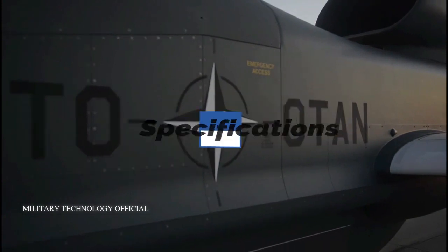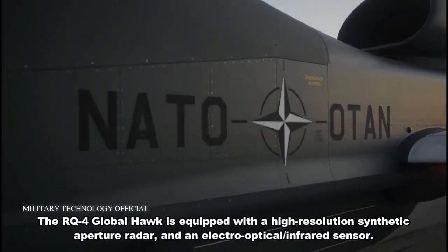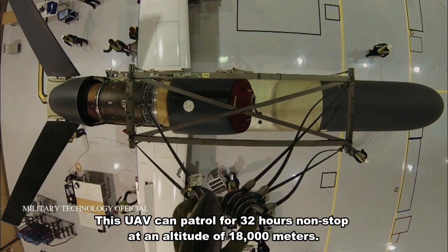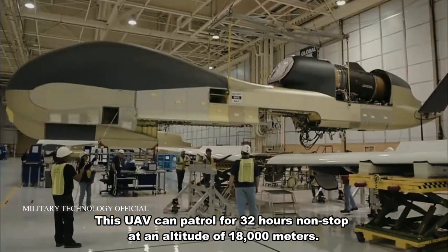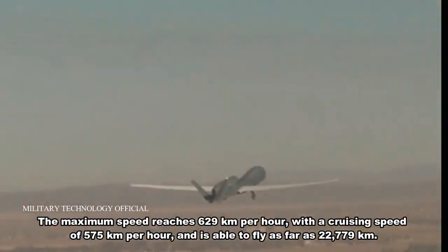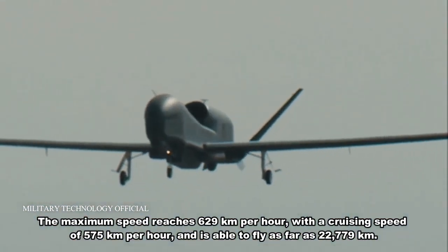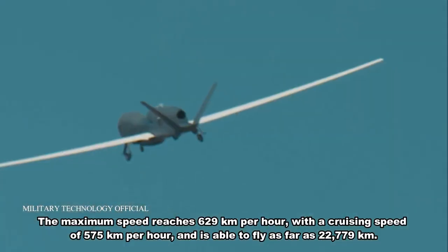These are the specifications. The RQ-4 Global Hawk is equipped with a high-resolution synthetic aperture radar and an electro-optical infrared sensor. This UAV can patrol for 32 hours non-stop at an altitude of 18,000 meters. The maximum speed reaches 629 kilometers per hour with a cruising speed of 575 kilometers per hour, and is able to fly as far as 22,779 kilometers.